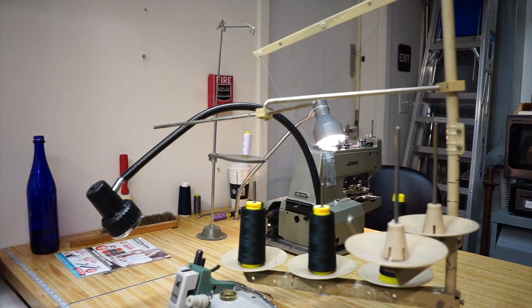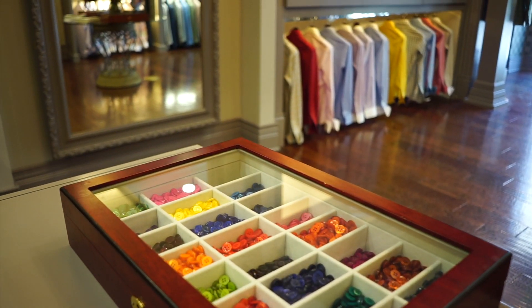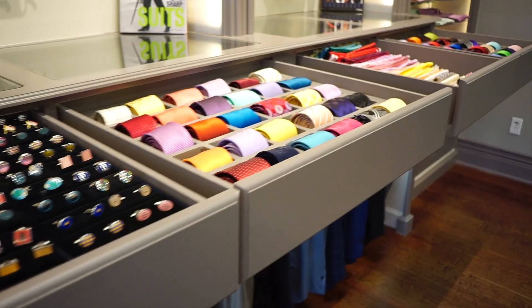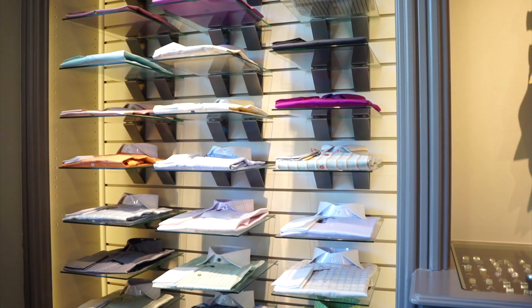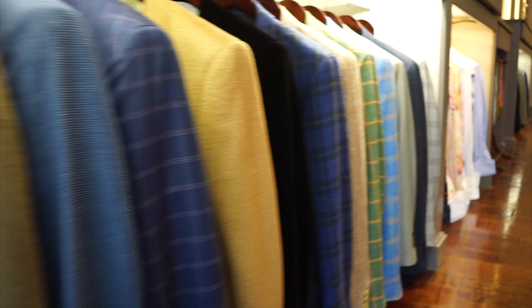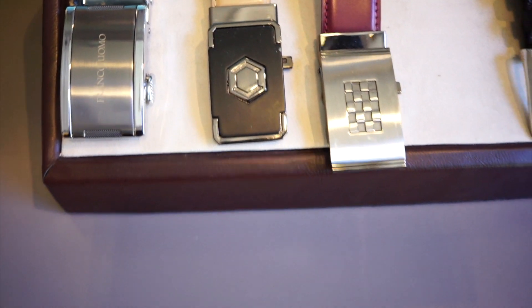They come in — they need alterations, they need something on the go. They did not bring their cufflinks, their tie, they have a stain on their shirt. They need to take care of their trousers, their jacket is wrinkled. We are here and all the services are provided to their guests.